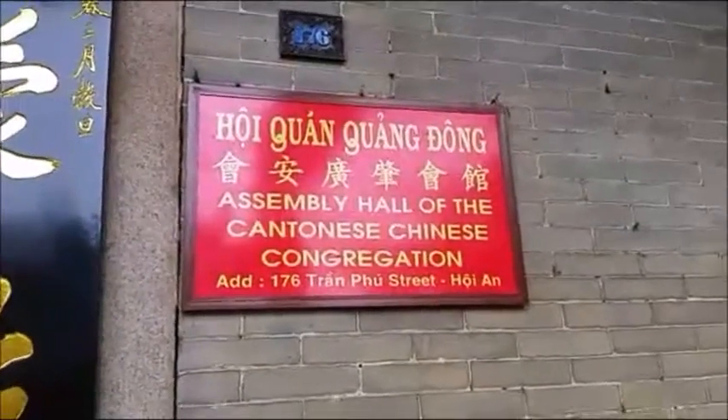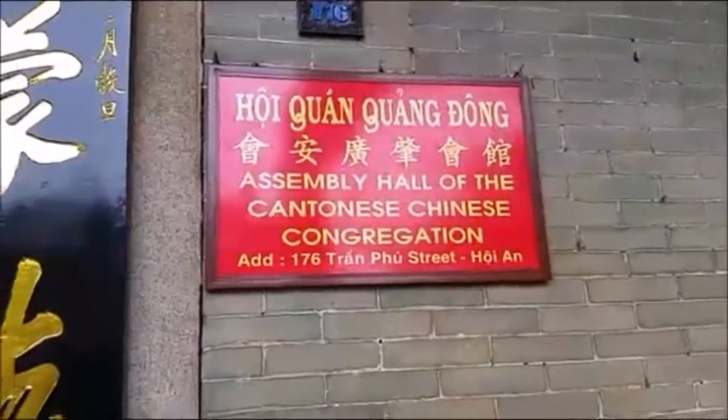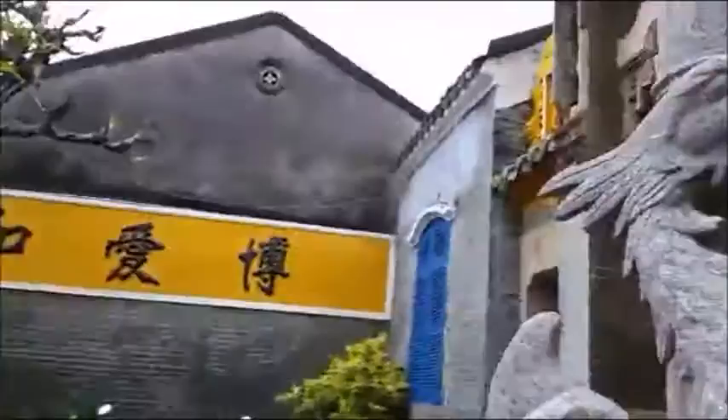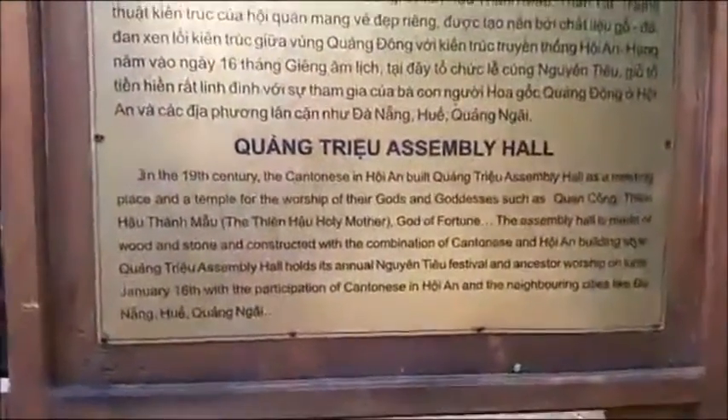Good morning! So today we're at the Assembly Hall of the Cantonese-Chinese congregation. This opens the beautiful courtyard, the Kuang Tru Assembly Hall.